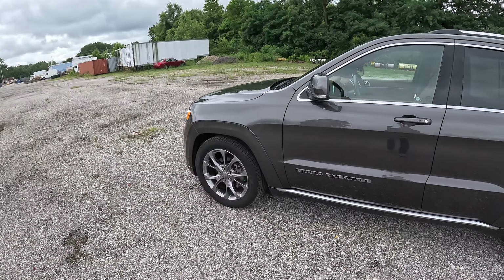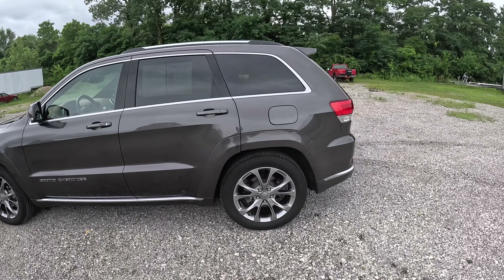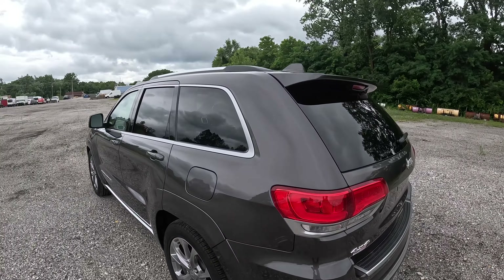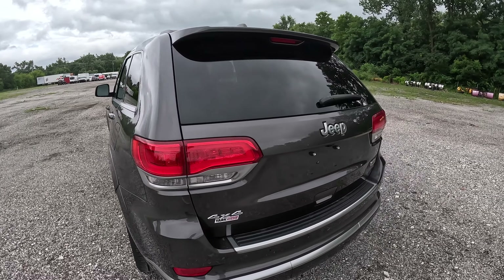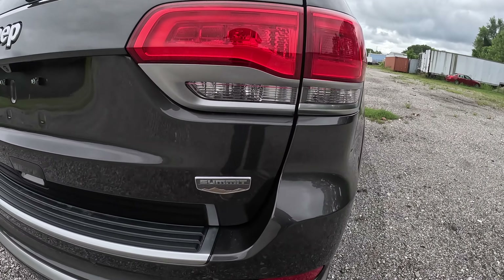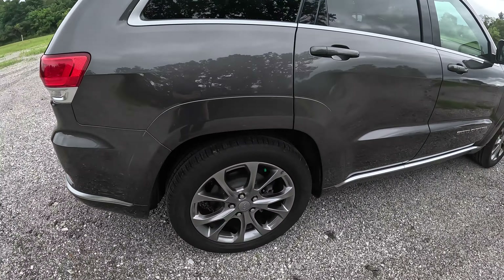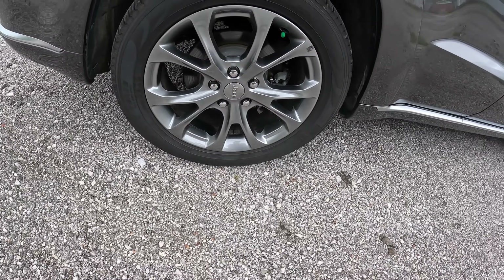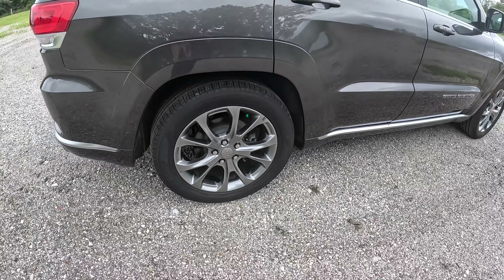This Grand Cherokee is finished in Granite Crystal Metallic clear coat — a beautiful silver color — and it complements that Sienna Brown very well. We have chrome accenting along the doors. Beautiful Jeep Summit badge right there.